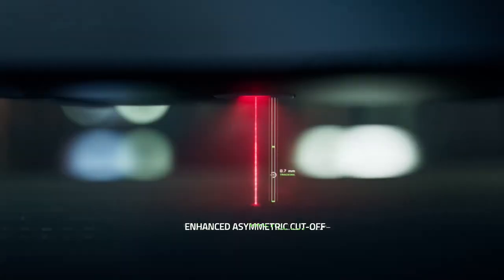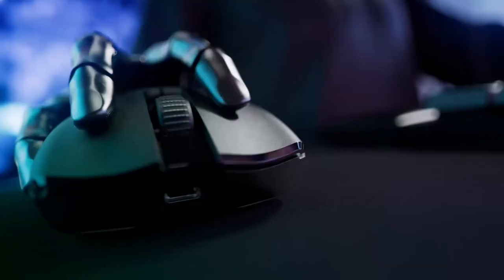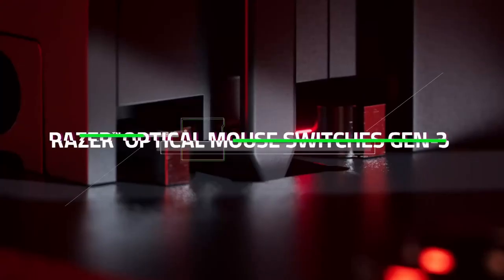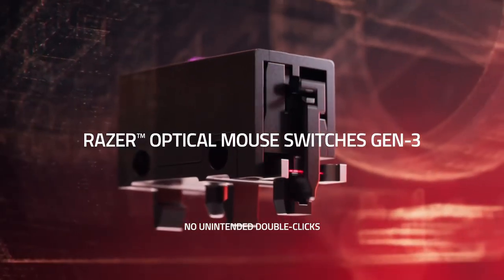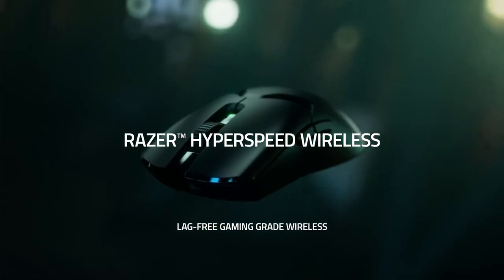The first improvement over the Razer Viper Ultimate is the weight, which on the old one was 74 grams. They got it down by removing the left side buttons, RGB, and internal improvements. Here's the chart that displays how they got the weight down.